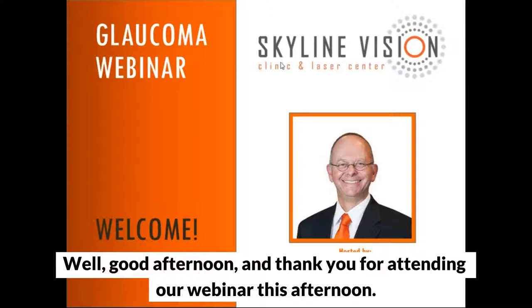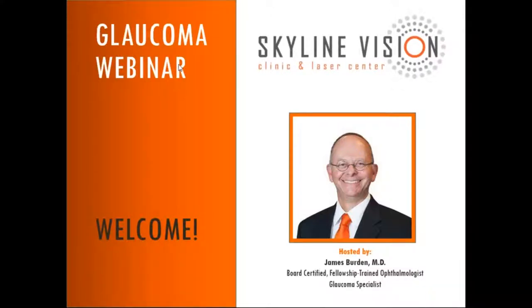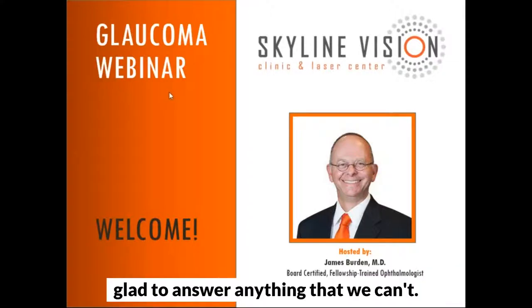Good afternoon and thank you for attending our webinar this afternoon. Our goal today is just to discuss glaucoma a little bit and maybe give you some information about it. Please don't hesitate to ask questions because we're glad to answer anything that we can.